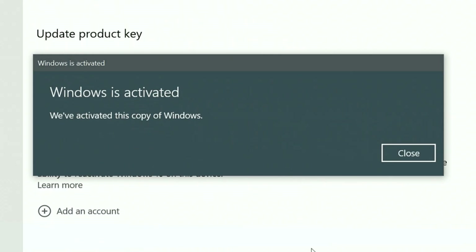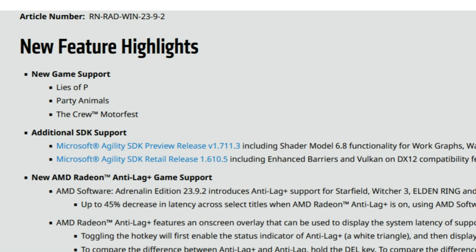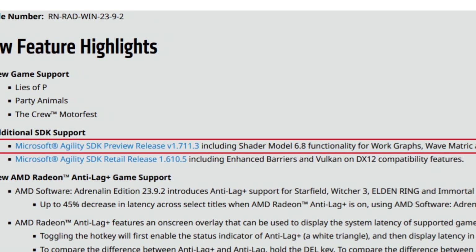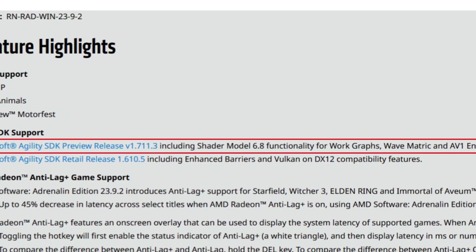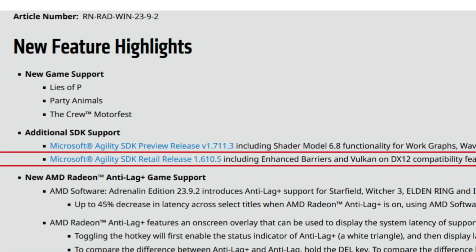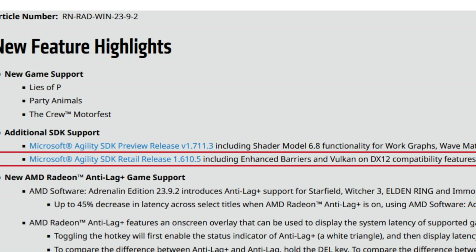For the release notes, new feature highlights include new game support for Lies of P, Party Animals, and The Crew Motorfest. There's additional SDK support for Microsoft Agility SDK Preview Release version 1.713, including Shader Model 6.8 functionality for Warcraft's wave metrics and AV1 encode. We also have Microsoft Agility SDK Retail Release 1.615, including enhanced barriers and Vulkan on DX12 compatibility features.